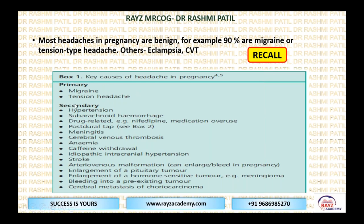Primary headaches include migraine and tension headache. Secondary headaches have many reasons: hypertension, subarachnoid bleeding, drug-related causes such as nifedipine which dilates cerebral blood vessels causing throbbing headache, postural dural tap with leakage of cerebrospinal fluid, meningitis, cerebral venous thrombosis, anemia, caffeine withdrawal, idiopathic intracranial hypertension, stroke, AV malformation, pituitary tumors, hormone-sensitive tumors, bleeding into a tumor, or cerebral metastasis.